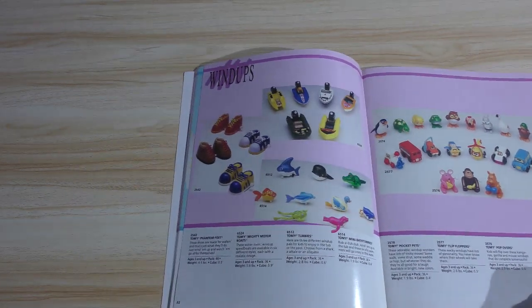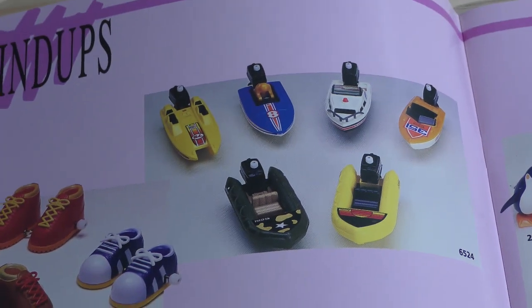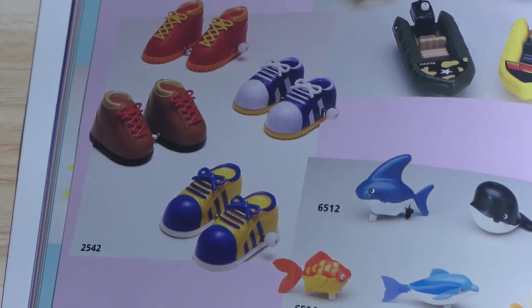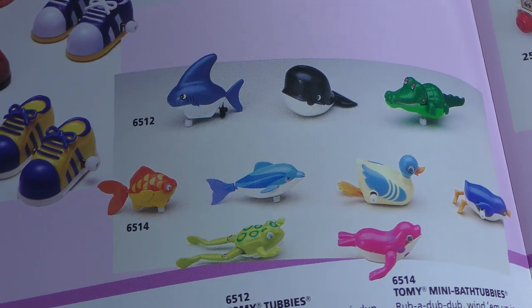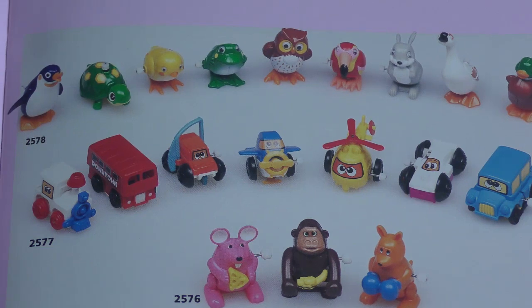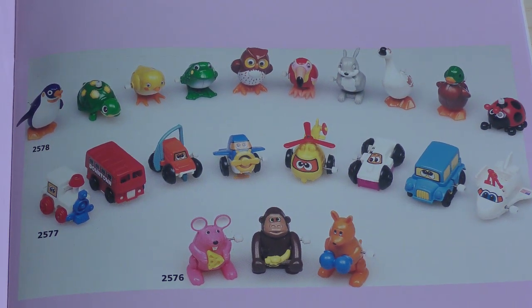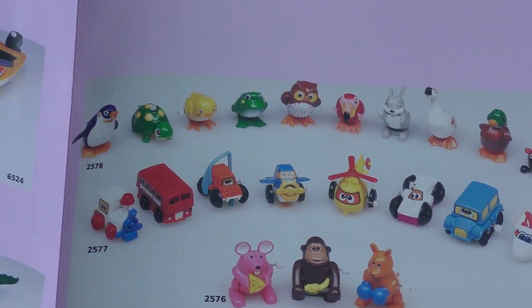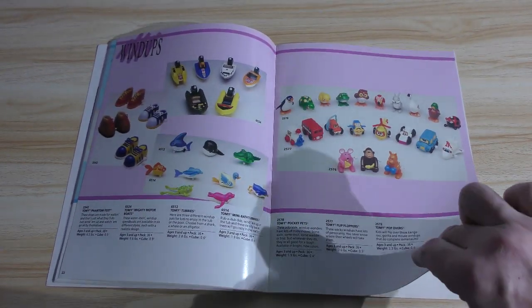Now these are a big deal too — you might remember these: the wind-ups. Tomy had a lot of great wind-up style toys as well, but these are cool. If I could find these — and I believe they came carded — I would collect these on the card myself, because that's just neat. That's a really cool throwback. It's sort of like Donkey Kong there, which also had wind-ups. And I think Tomy made those — Donkey Kong and Pac-Man and stuff.